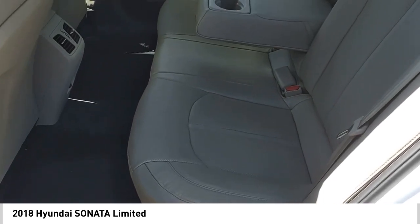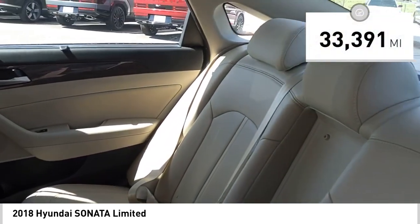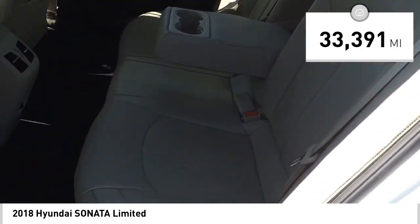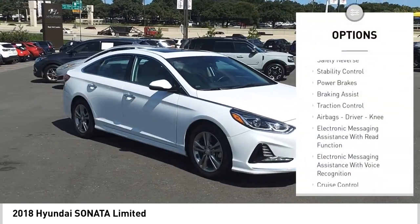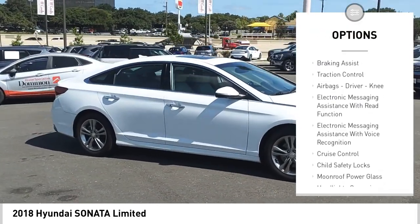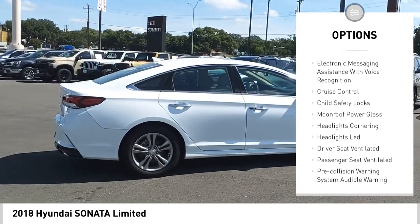Don't forget the exterior corrosion protection of the 14-step roto dip system that provides unmatched protection for your Sonata. This vehicle has less than 35,000 miles. Here are some of this vehicle's great options: power windows with safety reverse, stability control, power brakes, braking assist, traction control, airbags.